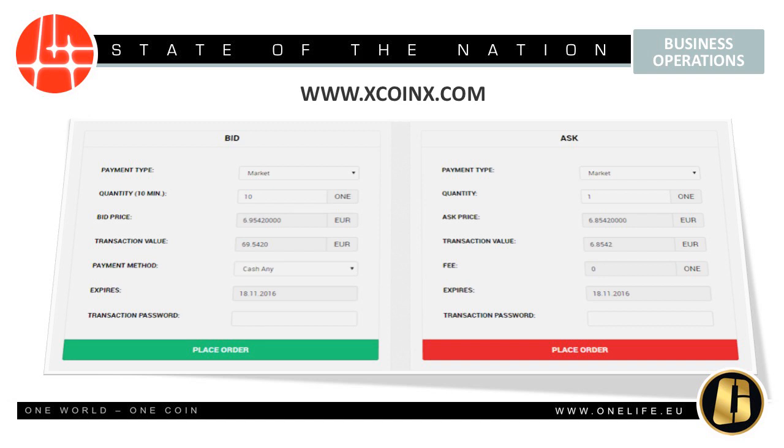By choosing Cash Normal as payment method, only the cash account in Excoinx.com will be debited. The Excoinx platform also allows you to sell your coins by going to Account, to OneCoin Account, transfer to Excoinx, then on the home page go to Ask and place order.